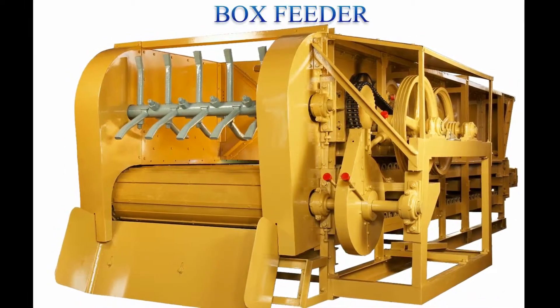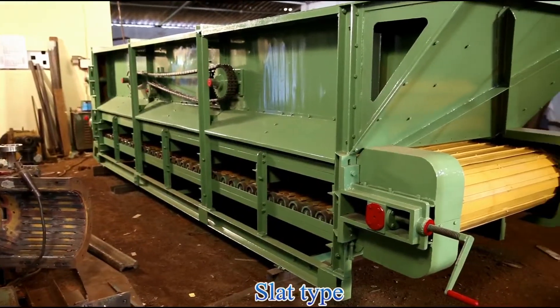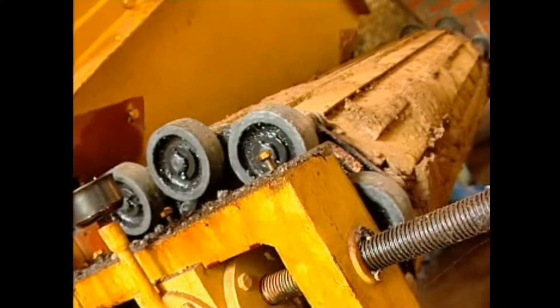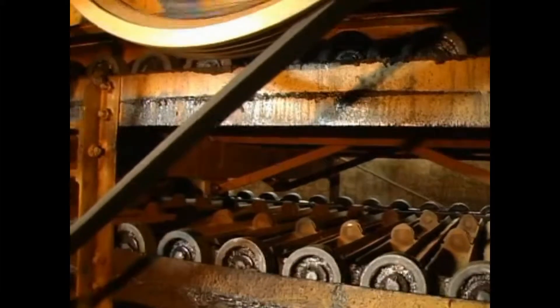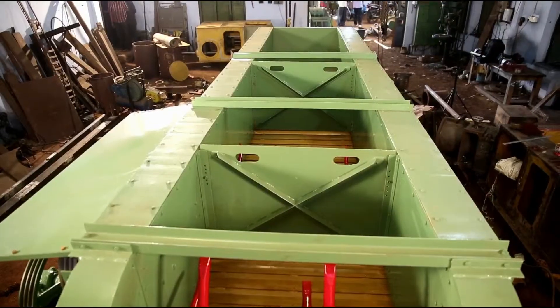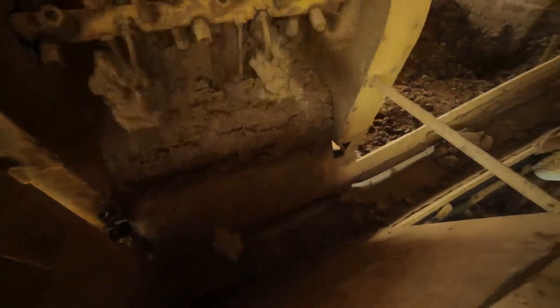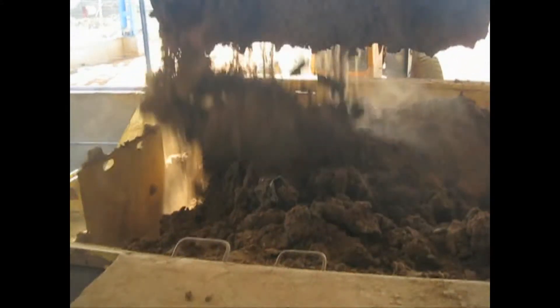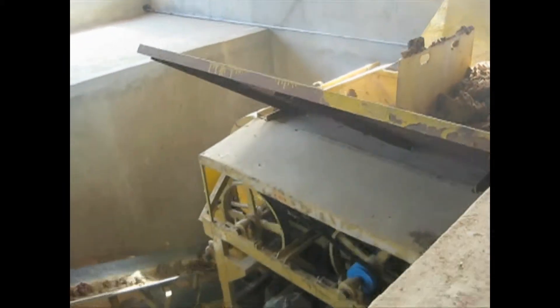Box feeders have specially designed heavy-duty and robust construction, ensuring maximum reliability and durability with many years of trouble-free service. The spades in the box feeders have heavy-duty steel construction for the three chambers, and the level of output can be regulated as per the customer's requirements. The design of the box feeder is such that it is payload compatible, which can be employed for quicker and faster loading of the raw materials.